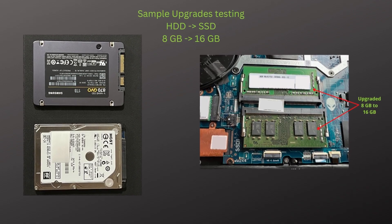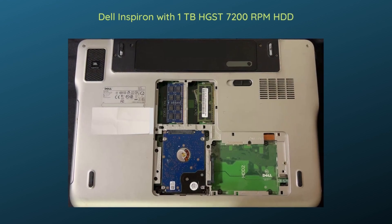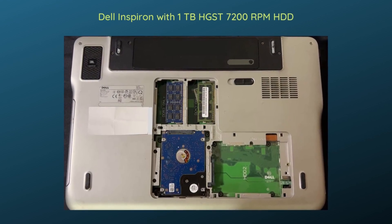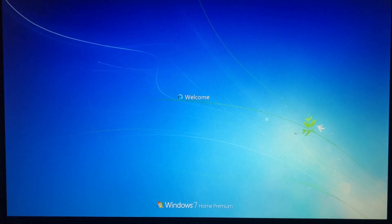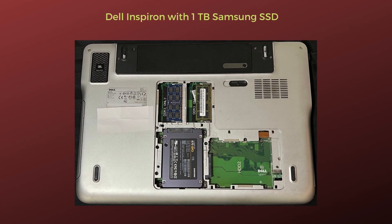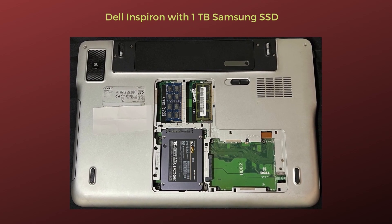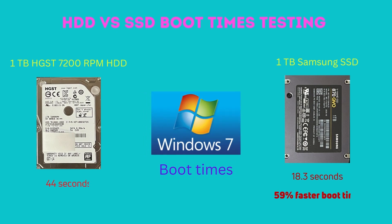As promised, here are performance metrics for some of the previously discussed upgrades. From upgrading a hard drive to an SSD: a laptop running Windows 7 with a 1TB 7200 RPM hard drive had a boot time of 44 seconds. After upgrading to a 1TB Samsung 870 QVO SSD, the boot time dropped to 18.3 seconds — a 59% improvement.